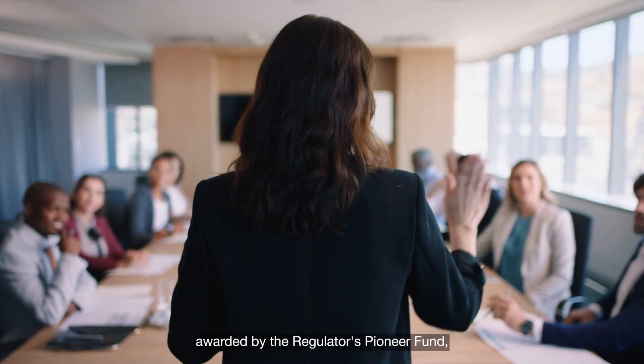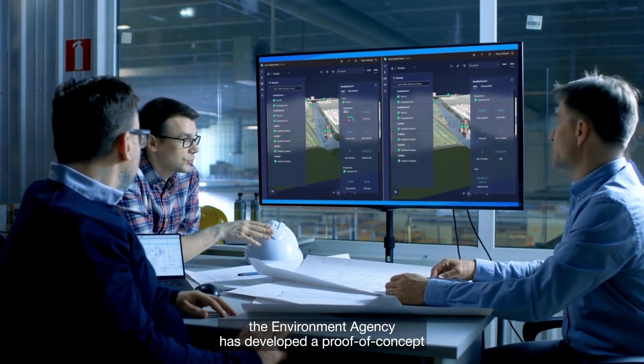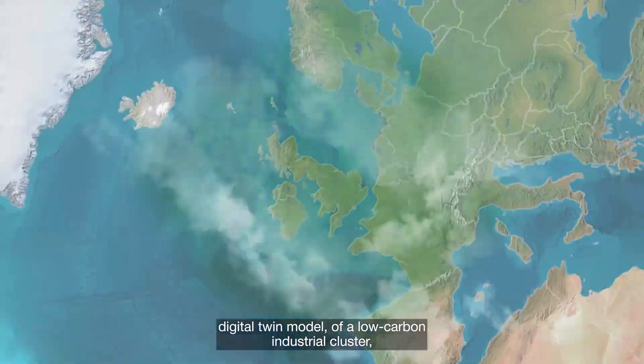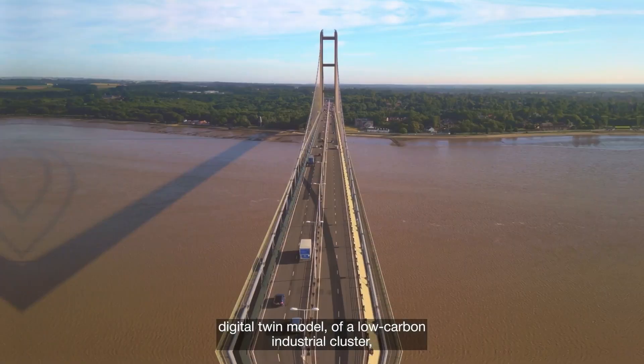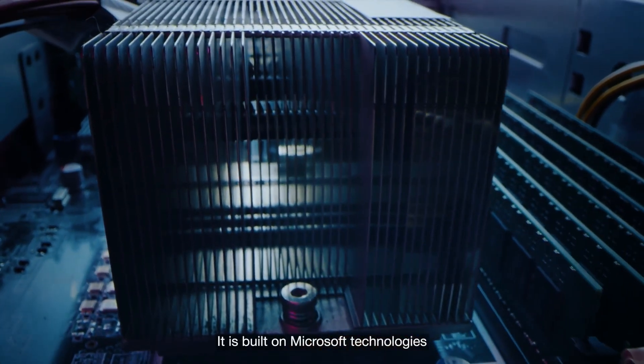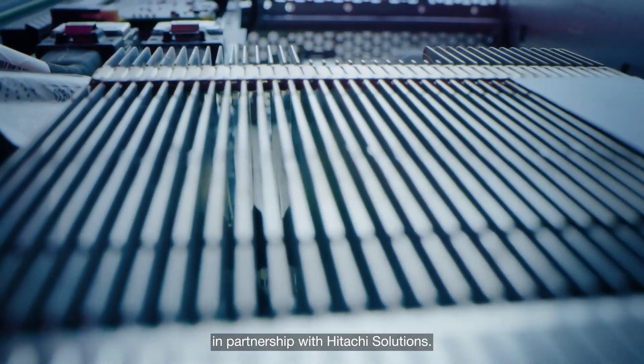Using a grant awarded by the Regulators Pioneer Fund, the Environment Agency has developed a proof-of-concept digital twin model of a low-carbon industrial cluster in the Humber estuary. It is built on Microsoft technologies in partnership with Hitachi Solutions.